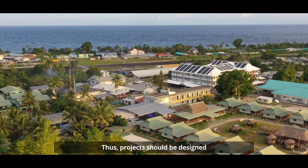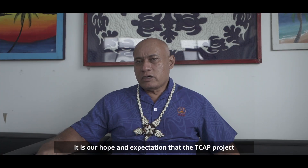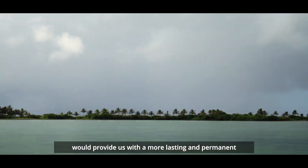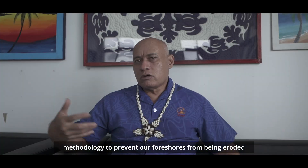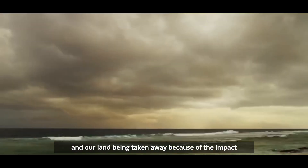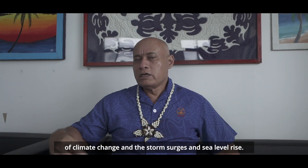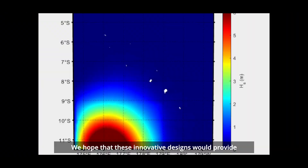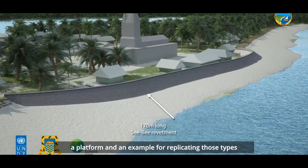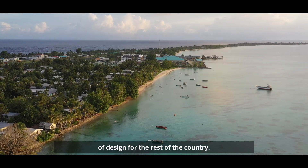The project was implemented with the hope of improving the lives of local communities. Thus, projects should be designed by both the communities and donors. It is our hope and expectation that the TCAP project would provide us with a more lasting and permanent methodology to prevent our foreshores from being eroded and our land being taken away because of climate change, storm surges, and sea level rise. We hope that these innovative designs would provide a platform and an example for replicating those types of design for the rest of the country.